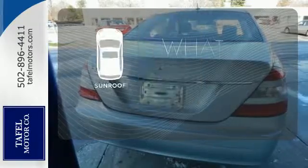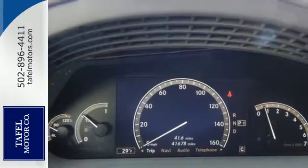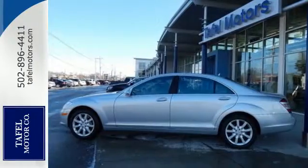The sunroof gives you fresh air for your drive. The brilliant S-Class represents the pinnacle of technology, performance and luxury. After all, it is a Mercedes.